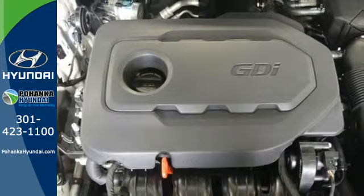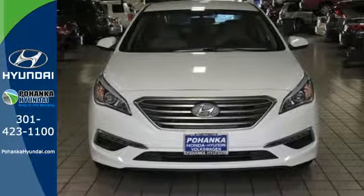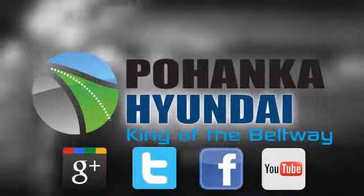Hurry in today and take this sophisticated 2015 Sonata for a test drive. Visit Bohemia Hyundai, King of the Beltway, today.